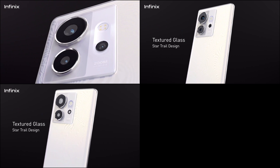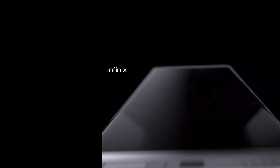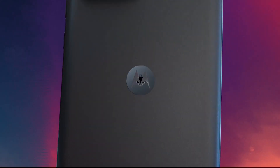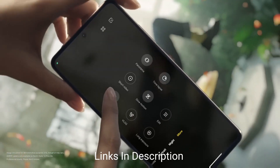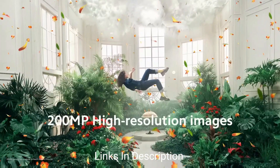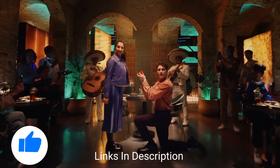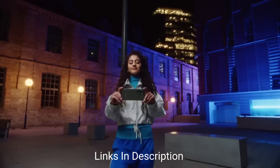In the fast-evolving world of smartphone photography, manufacturers are constantly pushing the boundaries to offer users the best imaging capabilities. The latest trend-making wave sees the emergence of smartphones equipped with astonishing 200MP cameras. These devices promise to redefine mobile photography, delivering unparalleled levels of detail, clarity, and creativity. In this video, I will discuss some of the amazing phones that come with 200MP cameras.